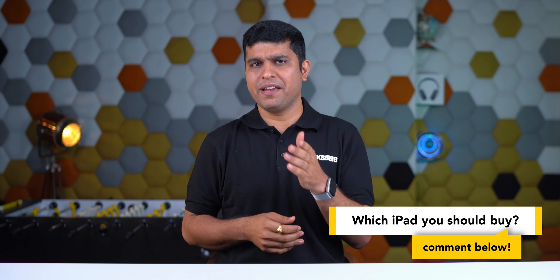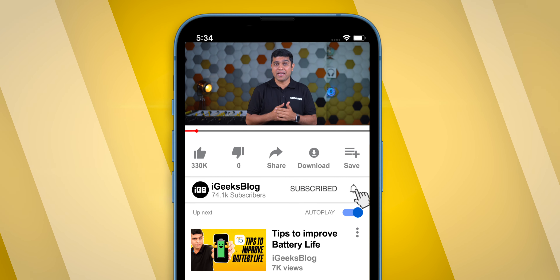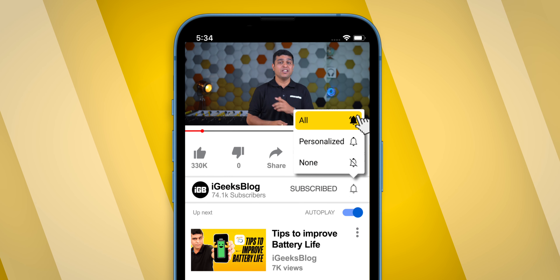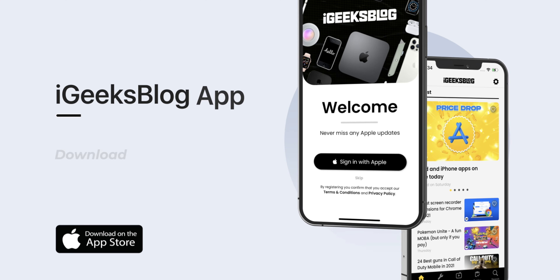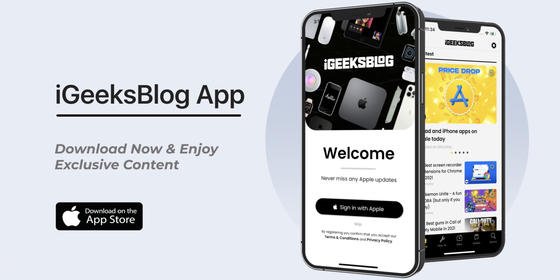Let me know which iPad you're going to buy in the comments below. Don't forget to like and share this video, subscribe to iGeeksBlog, and turn on all notifications to never miss great content. Also, download the all-new iGeeksBlog app to stay updated about everything Apple. I'm Nikhil signing off — thanks for watching, stay safe, stay connected.